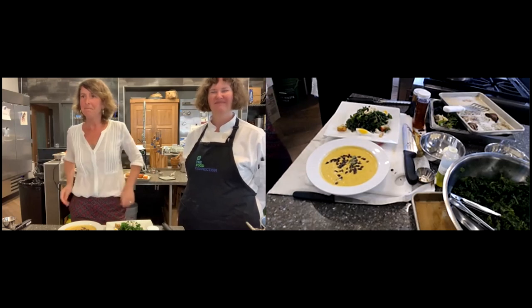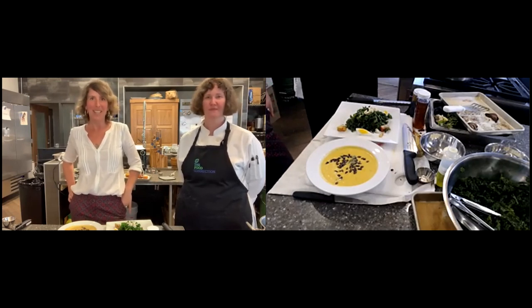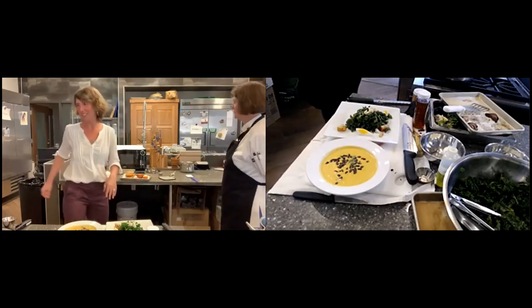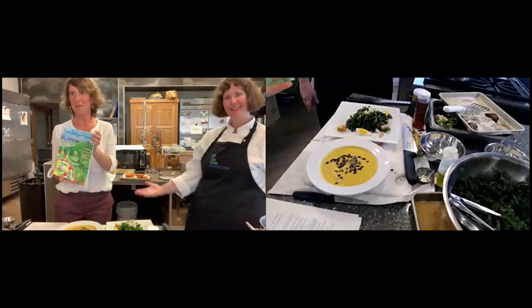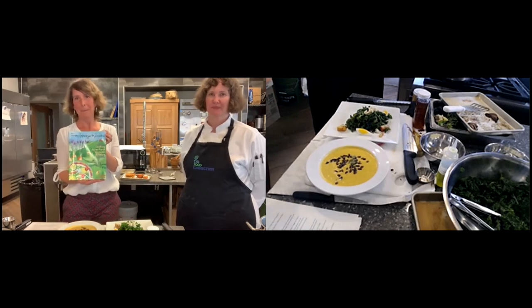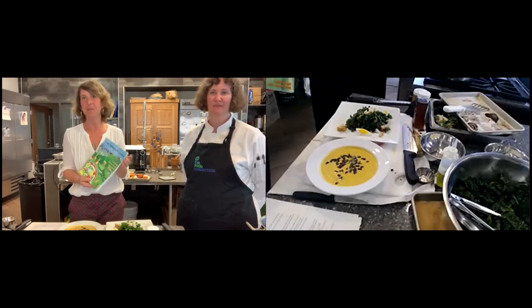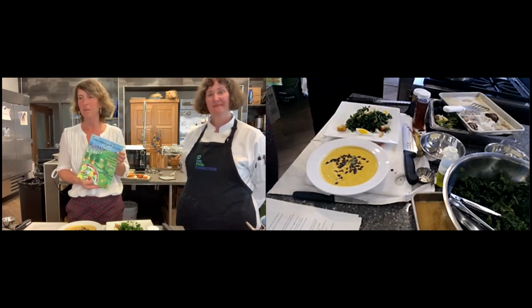Vanessa is going to be emailing everyone the recipes as well as the recording. We dropped a link in the chat for an event survey and we are raffling off a CSA cookbook — the A to CSA cookbook. It's going to contain the recipe for the butternut squash soup and we'll also be sending Chef T's kale salad recipe as well as other great tips and tricks. We'll also be dropping a link to the UK Health and Wellness CSA voucher program so you guys know all the details.